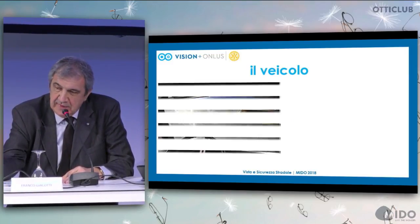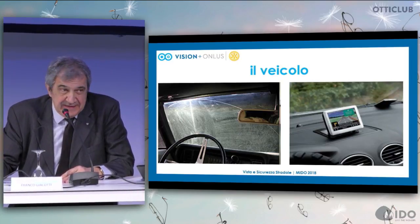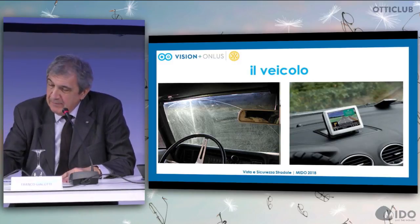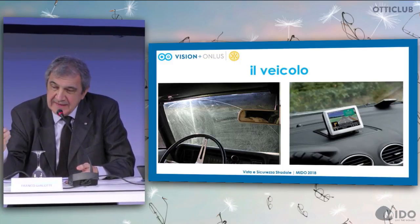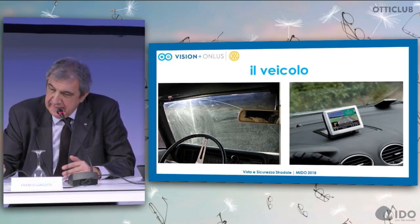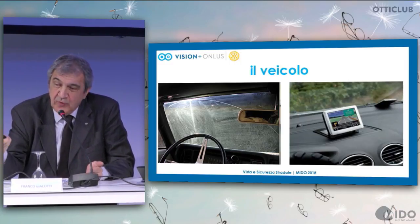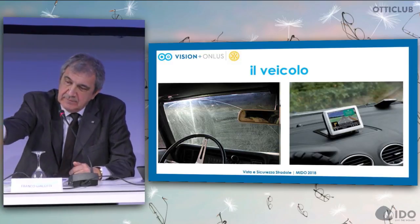Another possible cause of accidents is the vehicle itself. We have an old car here — look at the old steering wheel and the scratches from when insurance companies were not reimbursing front glass replacement. Professor Spinelli talked about glare effects and eye conditions, but also the condition of the car and front vision can have an impact. We are all using mobile phones and GPS navigation systems despite illegal constraints — if they were designed to be viewed safely while driving, we would have a safer context.